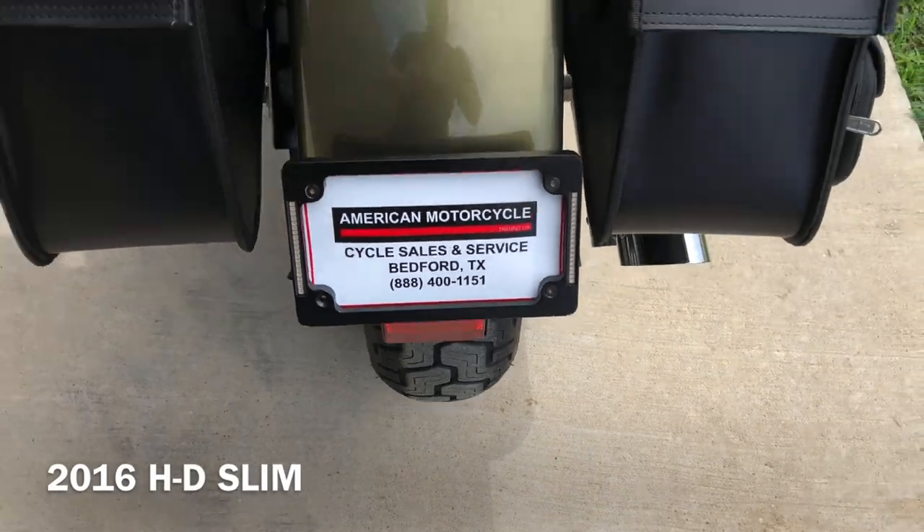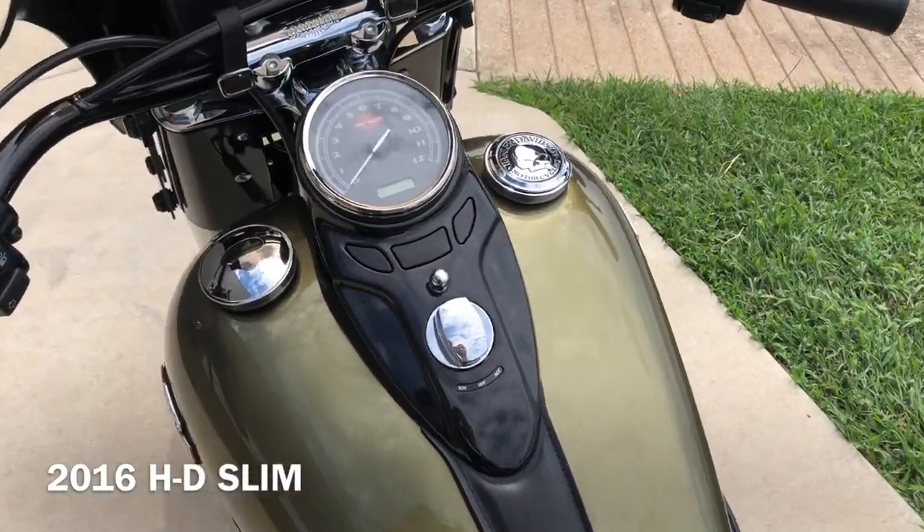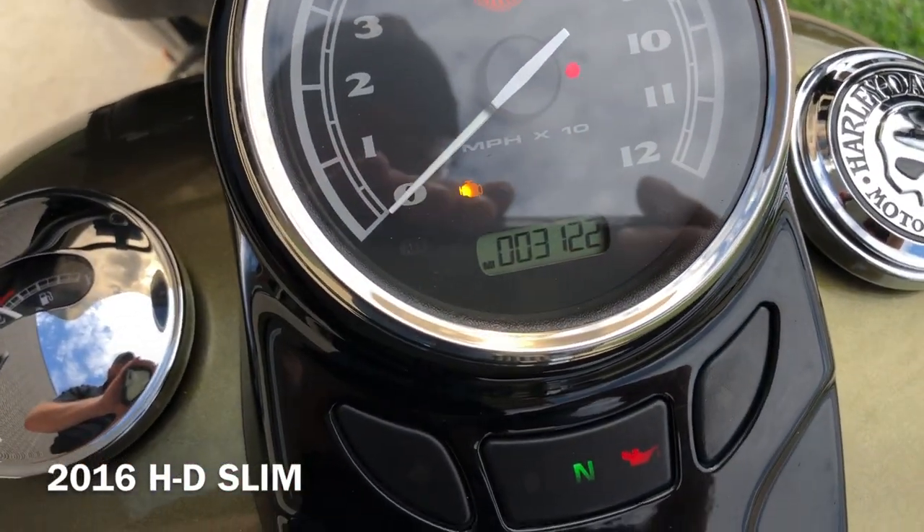Got a good shot on the rear tire. Got the Willie G gas cap on it. The bike's got 3,000 miles — it's all close.